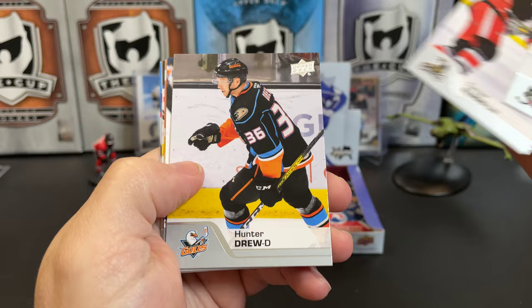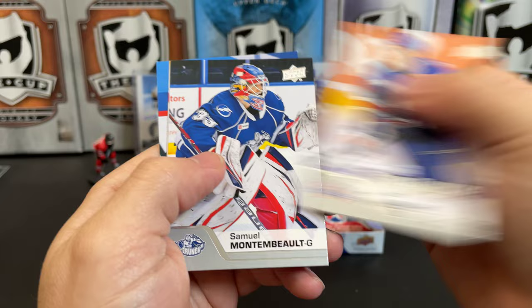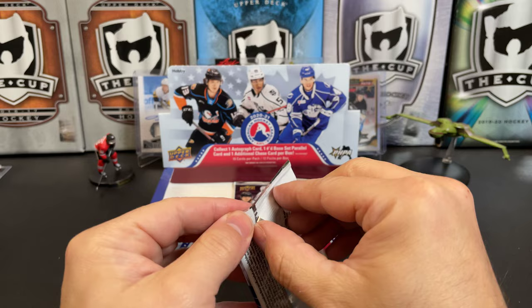Joey Keene, Turner Elson, Hunter Drew, Adam Brooks, Sam Carrick, David Cotton. There's a star rookie of Jack Quinn. Samuel Montembeau, Aiden Hill, and CJ Seuss. Three packs left.